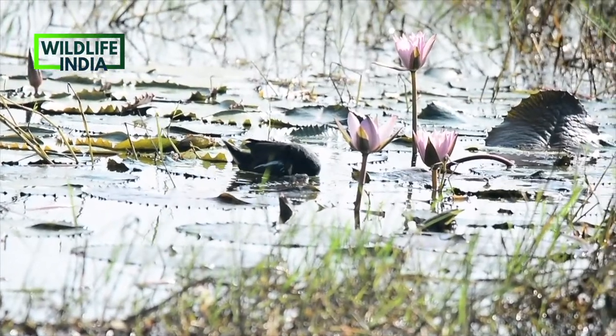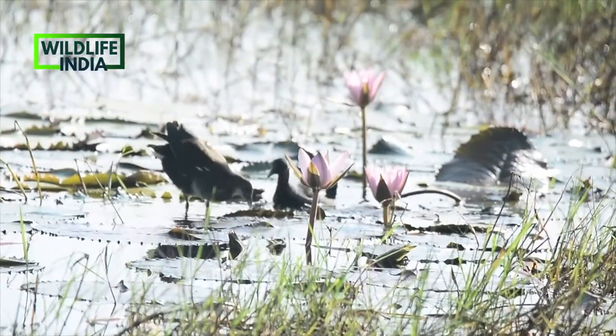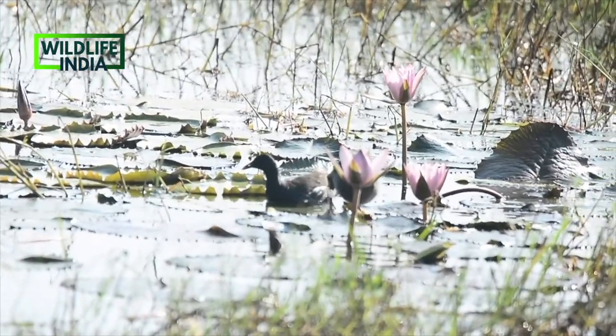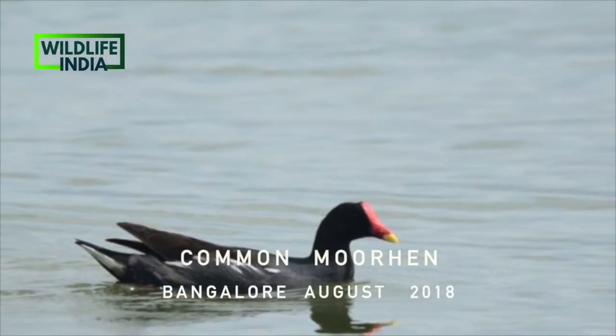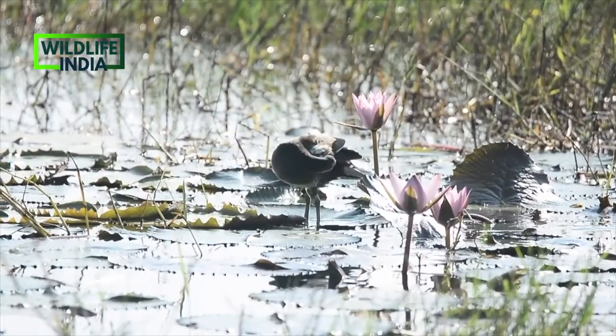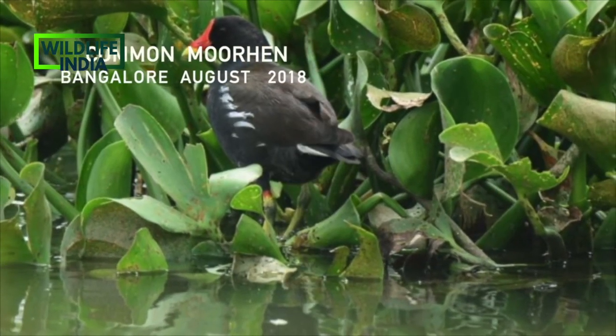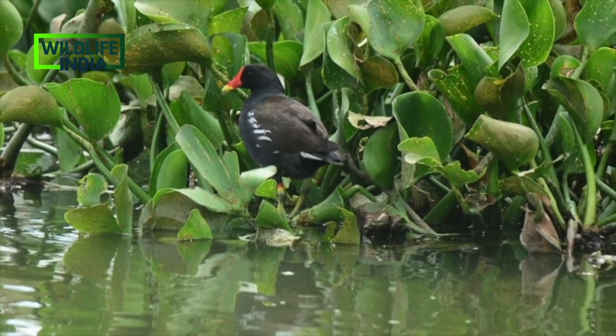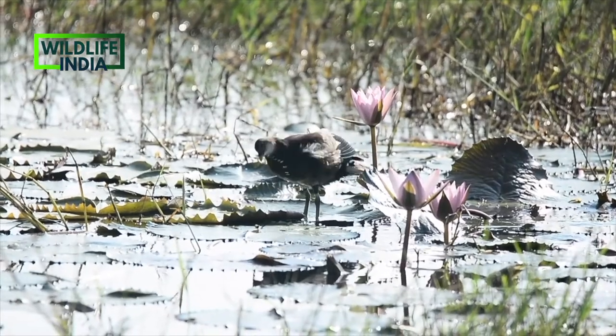The black beauty — the common moorhen, also known as the waterhen — is a bird species in the rail family. It is distributed across many parts of the world, and the common moorhen lives around well-vegetated marshes, ponds, and other wetlands.